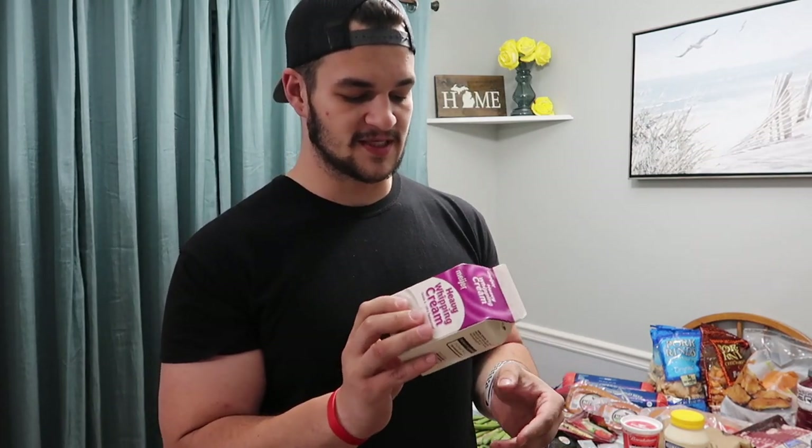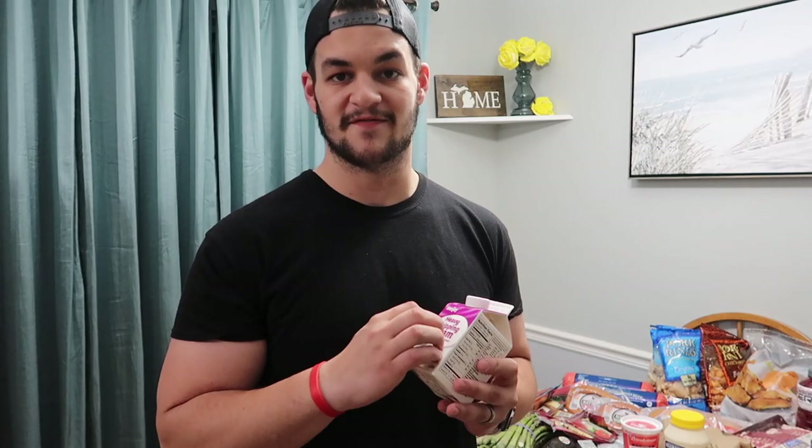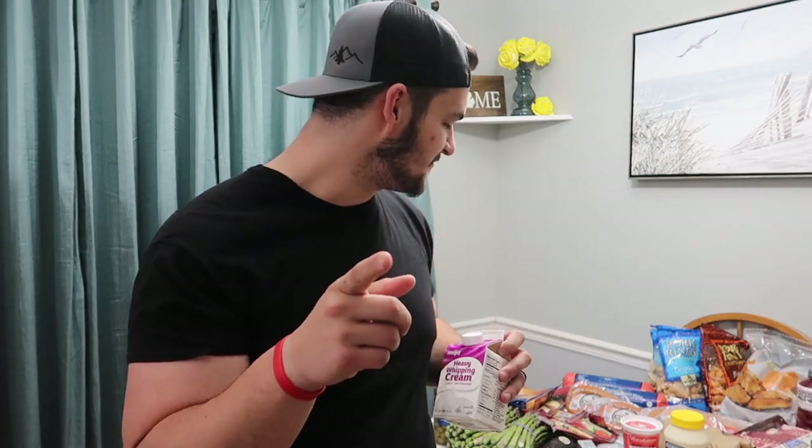Heavy whipping cream — we got the store brand. It's a good source of fat to put inside your coffee, and a lot of recipes call for it. A little bit goes a long way, so you don't need to buy a very big one; this small one usually gets us through about two and a half weeks. Pro tip: pay attention to the expiration date — pull from the back of the fridge because that's where they put the ones with the longest expiration on them.